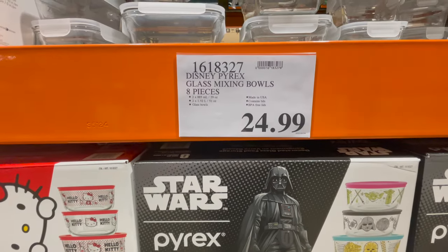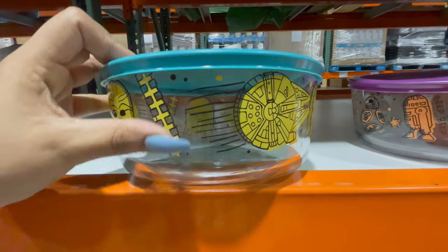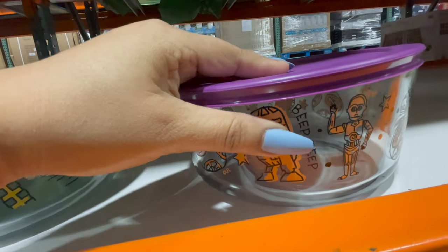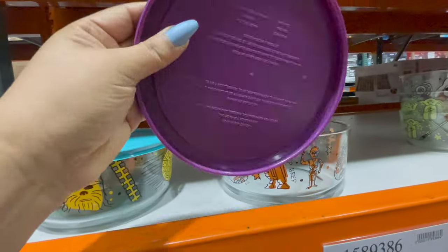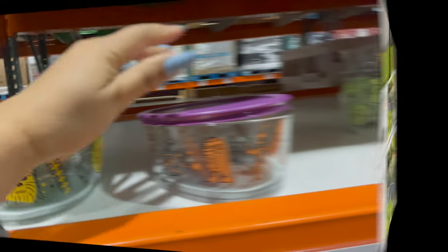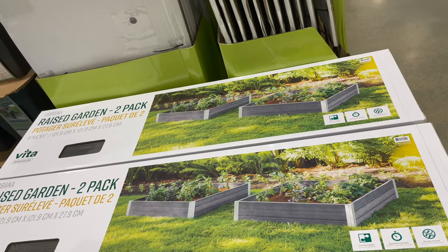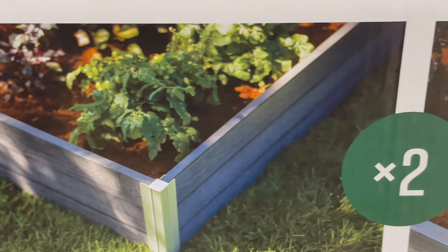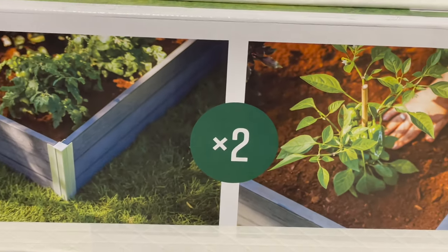This is a Pyrex decorated glass food storage container. It comes with a lid and you can get it only for $24.99. This is perfect for summer — this is a raised garden two-pack set. You can get it only for $109.99.